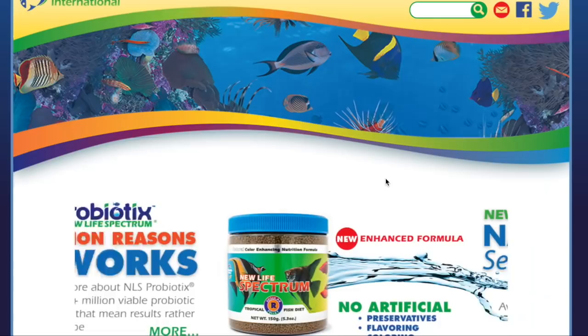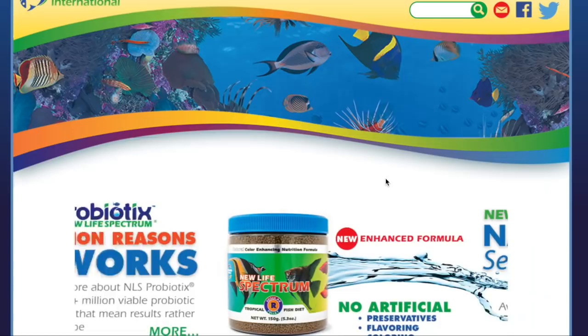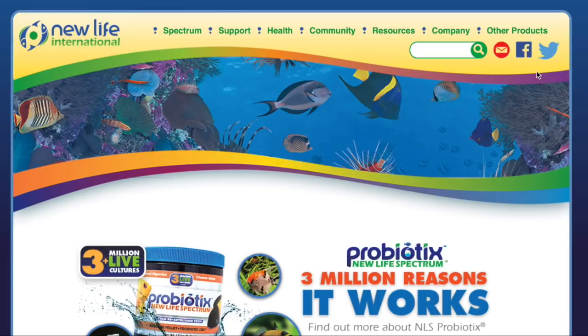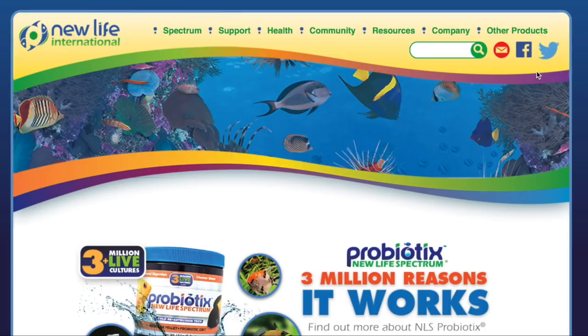Coming in at number 10 on our top 10 foods for your fish and corals is New Life Spectrum. This is a must-have when it comes to food for your fish — whether it be freshwater, saltwater, reef tank, or corals. Their pellets are a must-have for any tank, so definitely check them out.